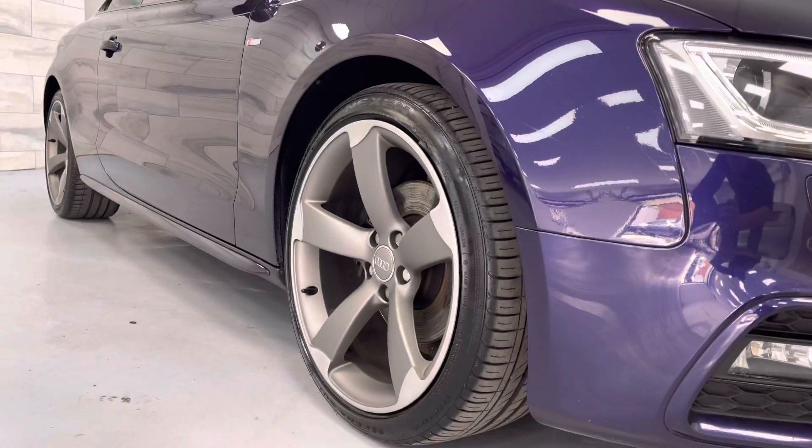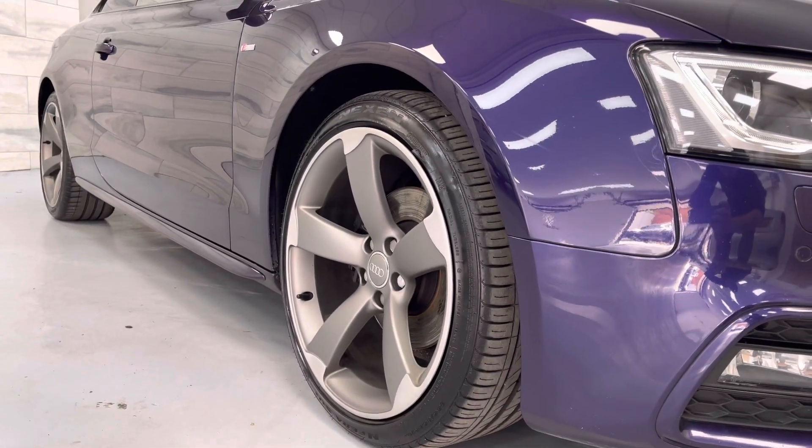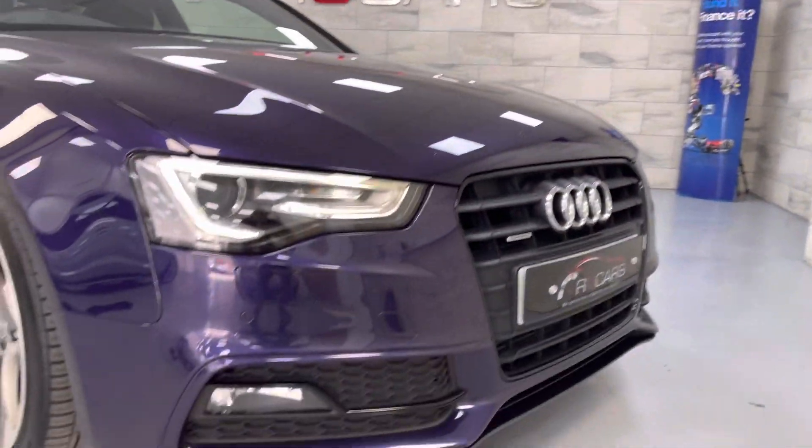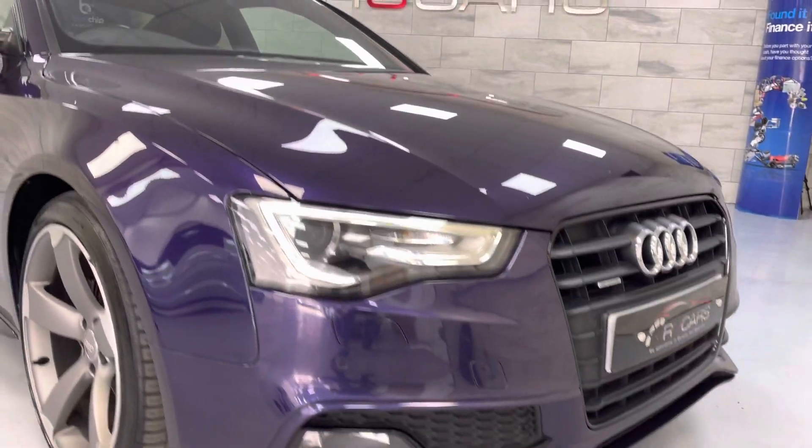Being the Black Edition, it rides on the 19-inch 5-arm rotor alloys, all freshly refurbished. It comes with the black grille, black pack, Xenon lights — all as standard.